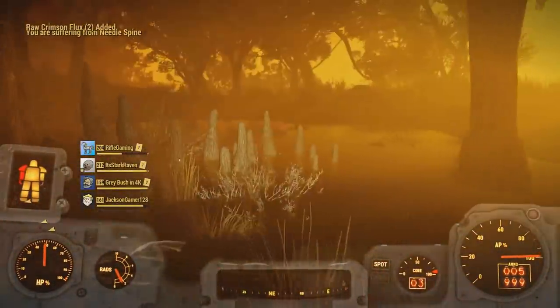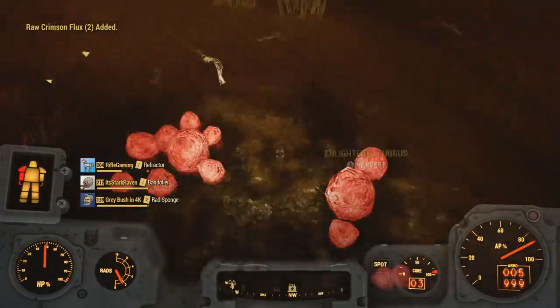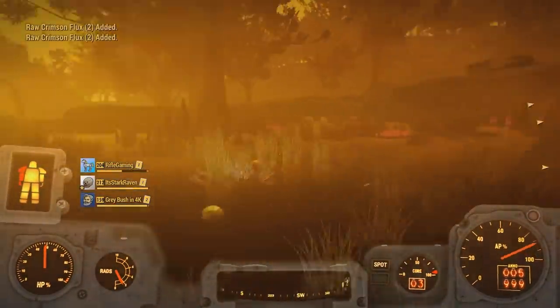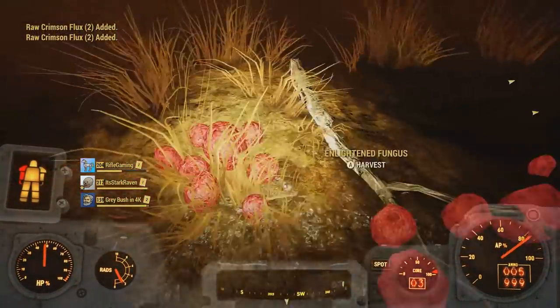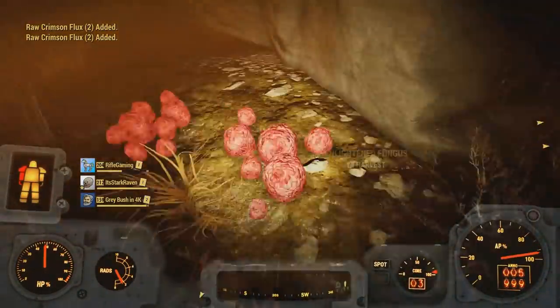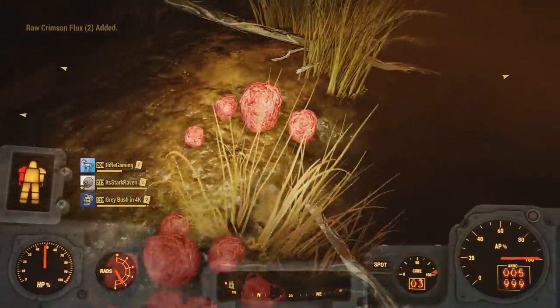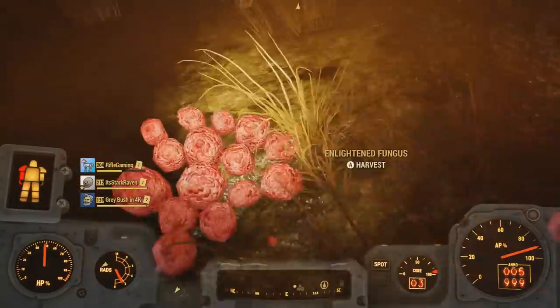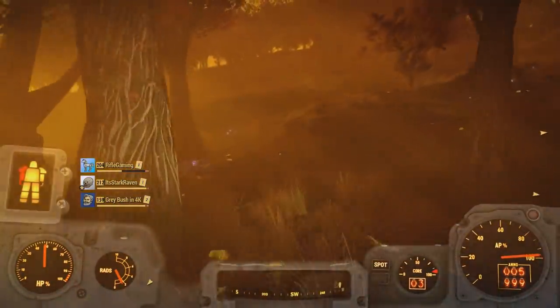There are once again loads of enemies that you can take out for ingredients — well, not really down in the Burrows, where they only drop glowing meat and glowing blood. Don't know if that's a bug or not; I'm pretty sure it's just because they're in such a mass quantity. But at Harper's Ferry there are loads of enemies, as well as around in this general area. Honestly, most areas in the mire region you should be good to go to hit with the nuke if you are looking for crimson and violet flux.